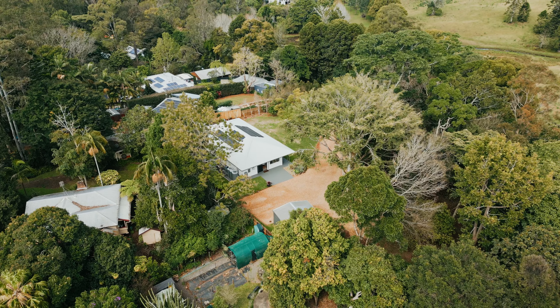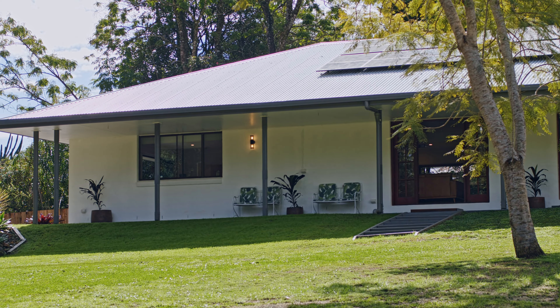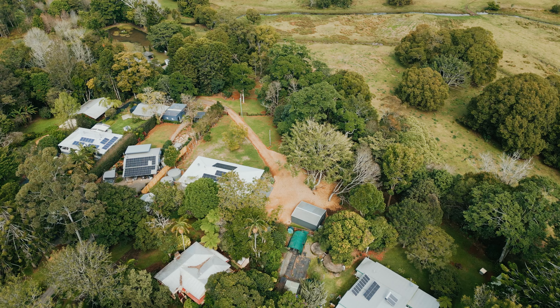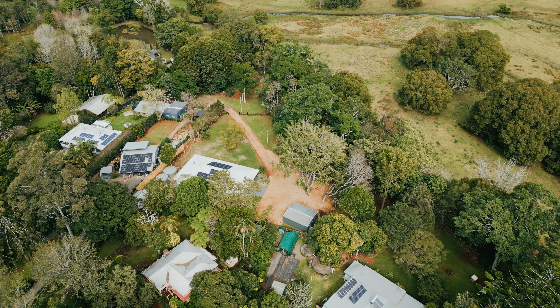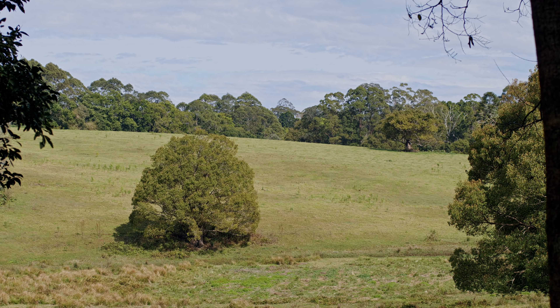This home has been beautifully and tastefully renovated and is a delight to inspect. It's ready for you to move straight in and enjoy. This 2023 square metre block is located at the end of a quiet no-through road and alongside a reserve, giving the feeling of space and privacy.